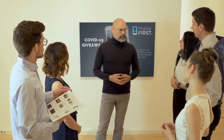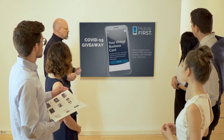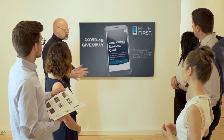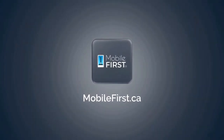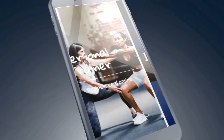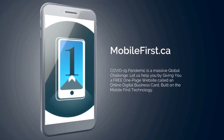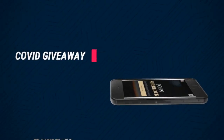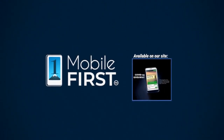Mobile First Canada is all about helping create a one-page website for free, so anyone can easily build their own one-page website without spending a penny and avoid financial loss in bad times like now. Do you want a free one-page website to get your revenues stabilized and convert threats into opportunities? Our COVID giveaway is our little step to help — available on our site at mobilefirst.ca.